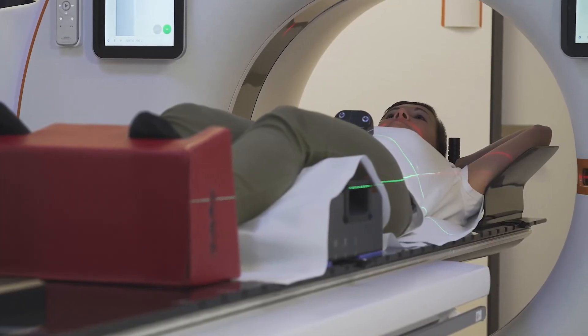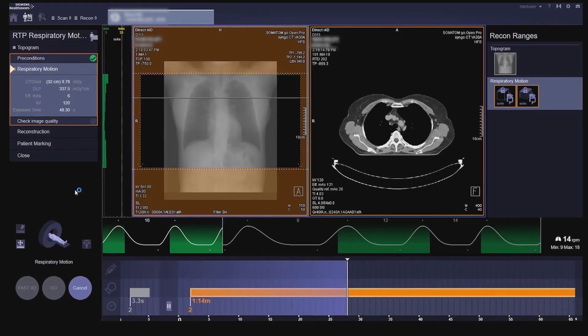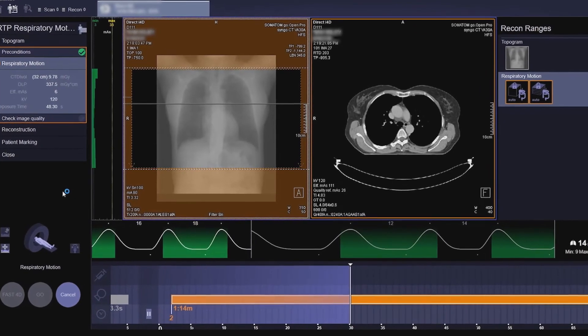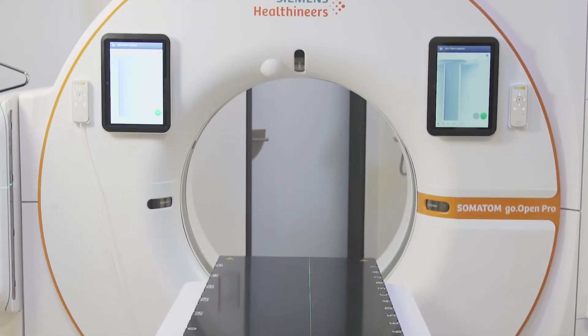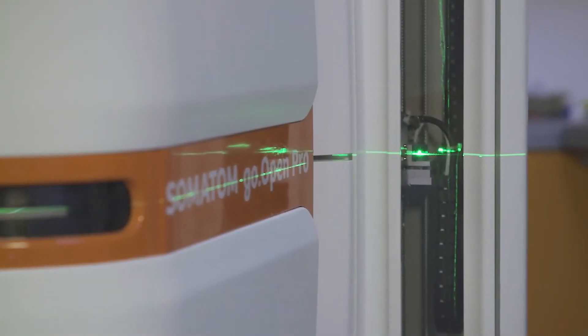You get artifact-free images even when the patient is breathing irregularly. The benefit for patients is that with more precise imaging you can also apply more precise treatment. Direct IFRD is implemented in our latest scanner generations.